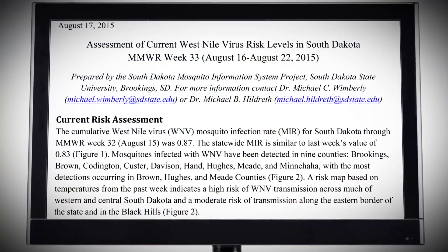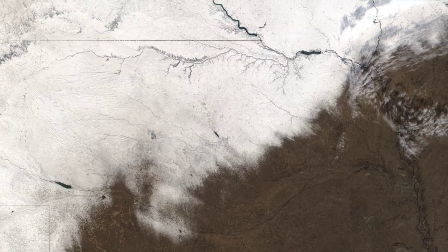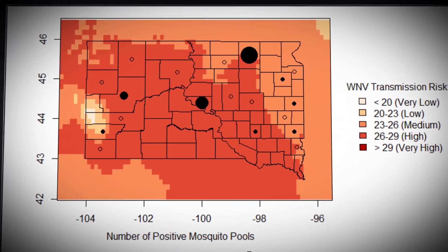West Nile is a very complex disease. What we're working on right now is putting out weekly risk assessment reports. We combine that with a risk map based on temperature, trying to help people take precautions during those high transmission years and peak transmission time periods. The information we're getting from the project are maps of risk factors associated with things the health department really can't track — things that have to do with climate, lay of the land, precipitation, and what's growing. They're able to pinpoint potential hot spots across the state of South Dakota.